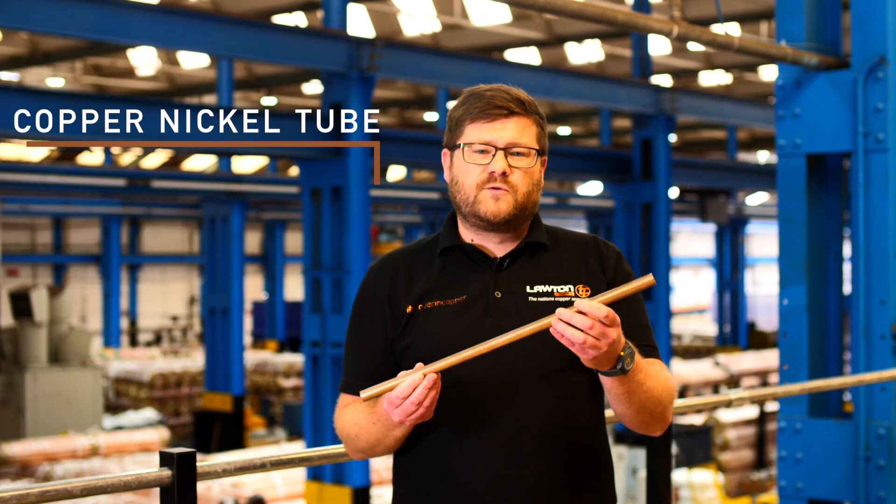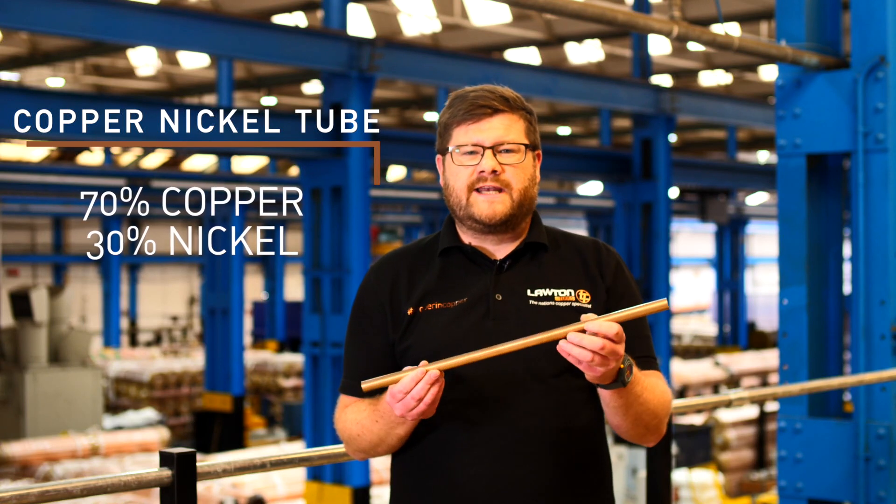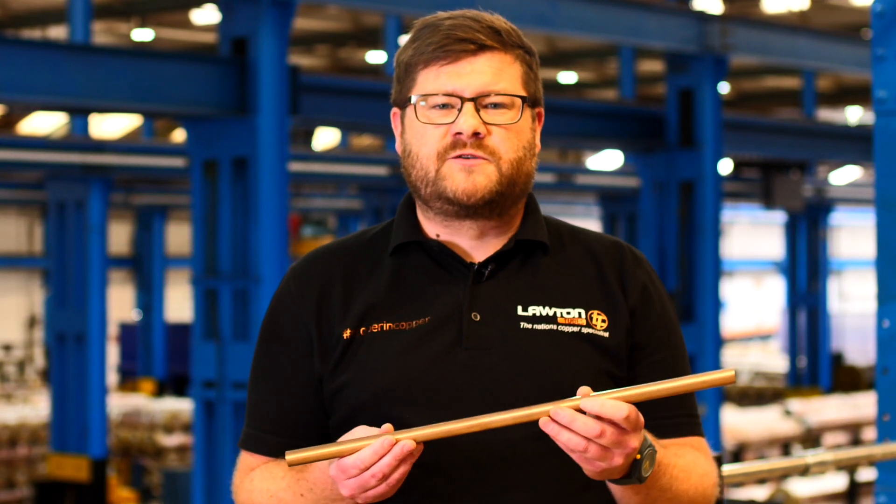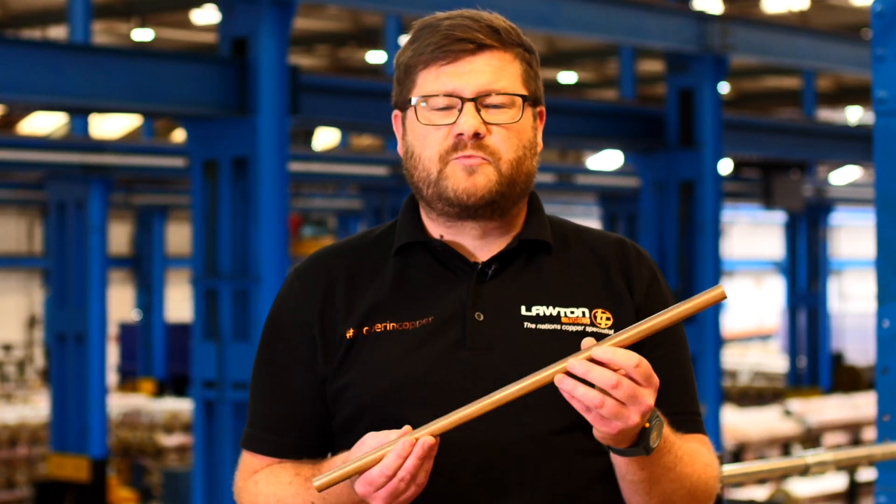We also do other copper nickels, which is 70% copper, 30% nickel. These can be manufactured in a variation of different lengths depending on the customer's requirements. We can also supply in level 1 coil.